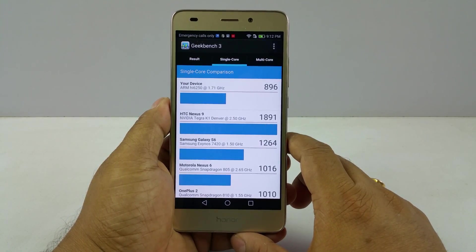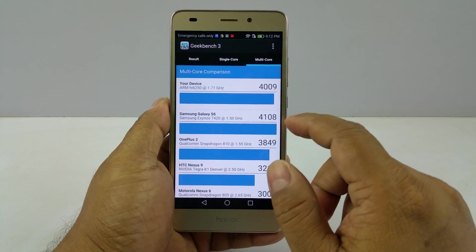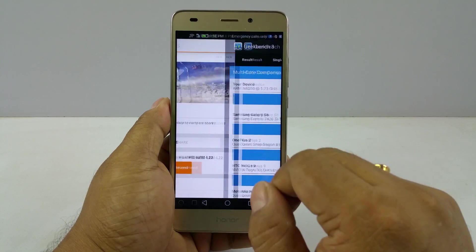And then Geekbench 3 — you can see single core is again above average. And multi-core is quite good actually on this one.